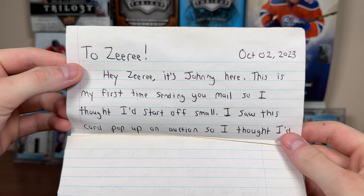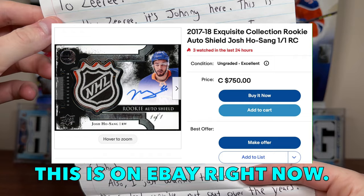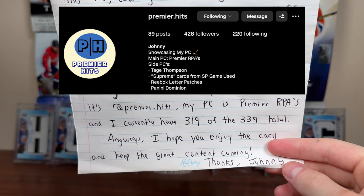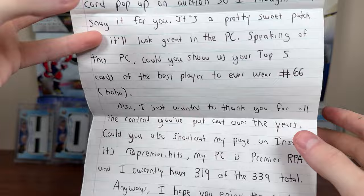Hey Ziri, it's Johnny here — this is the first time sending you mail. So I threw a small one. Saw this card pop up at an auction, thought I'd snag it for you — it's a pretty sweet patch, so it'll look great in the PC. Could you show your top five cards of the best player to ever wear 66? Also just want to thank you for all the content you put out over the years. Could you shout out my page on Instagram — it's Premiere Hits. My PC is Premiere RPAs and I currently have 319 of a 399 total. I hope you enjoy the card and keep the great content coming.